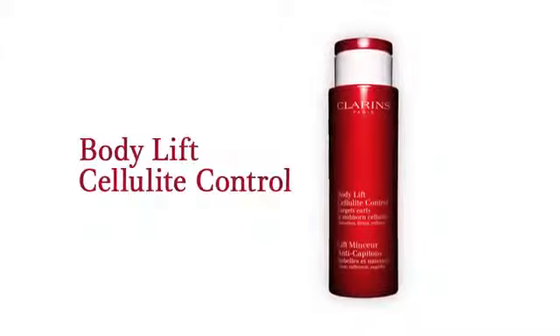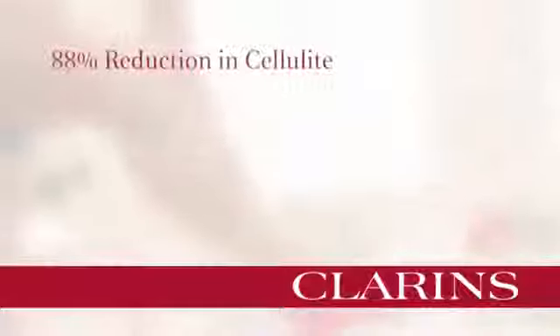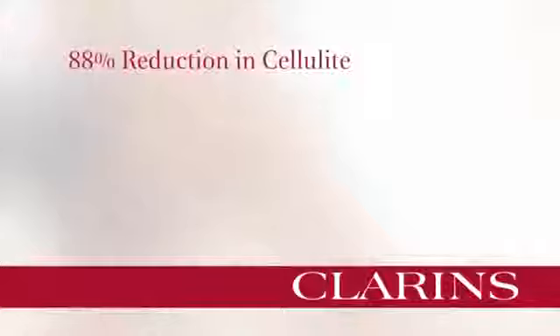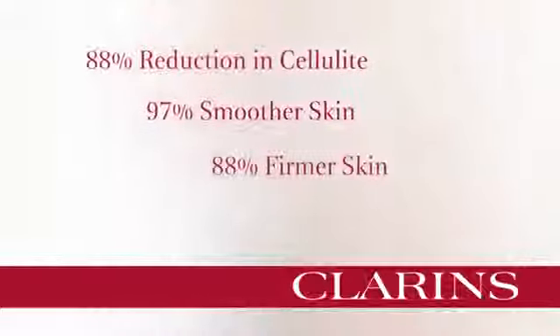You're only one week away to a firmer silhouette with Joey's one-minute cellulite busting workout and our new Body Lift Cellulite Control. Our innovative formula is so effective — listen to these test results: 88% of women who tried it saw a reduction in the appearance of cellulite, 97% saw smoother skin, and 88% saw firmer skin.